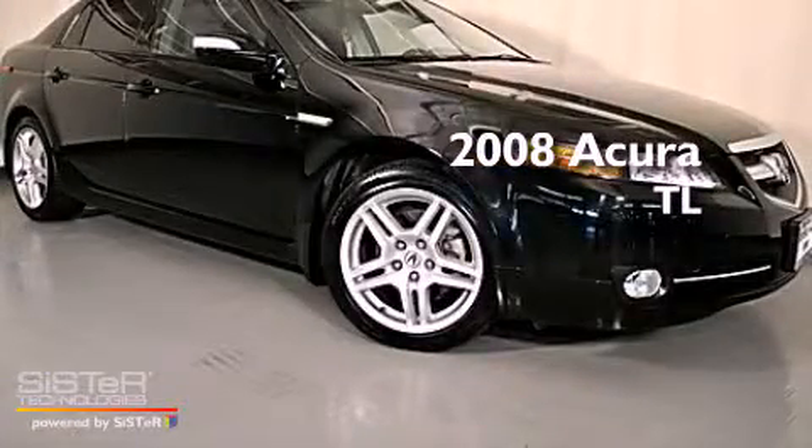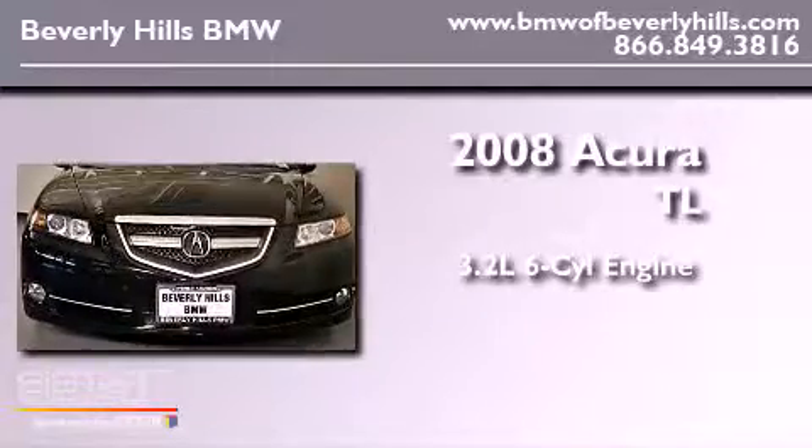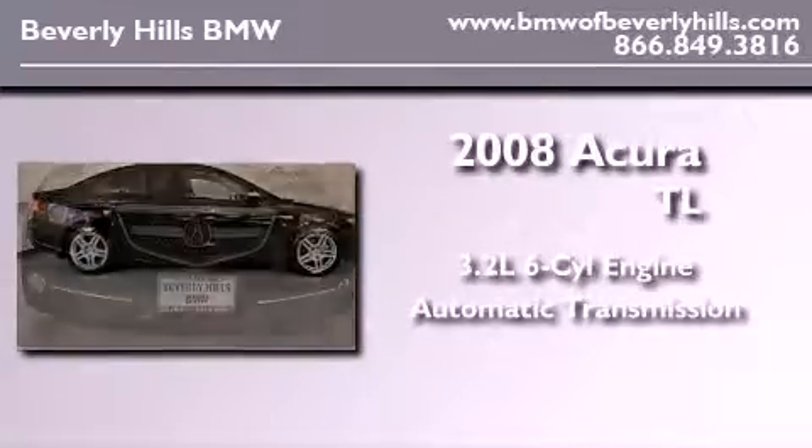This is a 2008 Acura TL. It features a 3.2-liter six-cylinder engine and an automatic transmission.